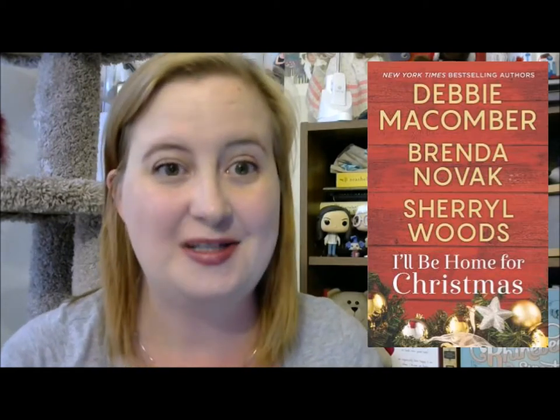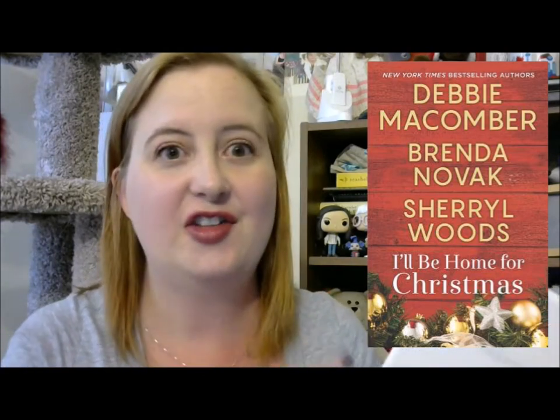Next up is one I actually got for free. I get the Harlequin newsletter — they send one out about every week showing new books that are coming out. I saw this one and it ticked all the boxes for me. It's called I'll Be Home for Christmas by Debbie Macomber, Brenna Novak, and Cheryl Woods. This is a brand new publication — I'm pretty sure these are all brand new novellas, so it's an anthology of three separate Christmas novellas. I used my Harlequin points and got it for free, which made me extra happy.